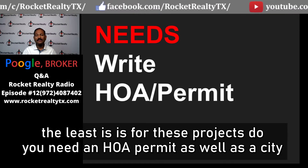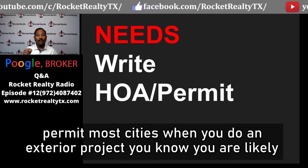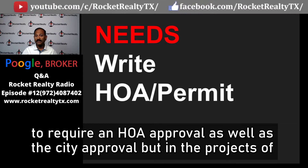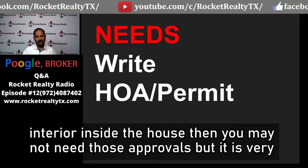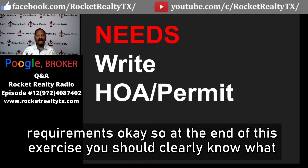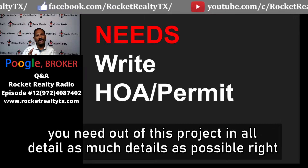Last but not least, for these projects, do you need an HOA permit as well as a city permit? Most cities, when you do an exterior project, will require HOA approval as well as city approval. If the projects are interior, you may not need those approvals. It is very important to call the HOA and understand the permitting requirements. At the end of this exercise, you should clearly know what you need out of this project in as much detail as possible.